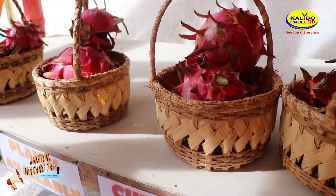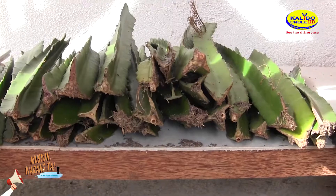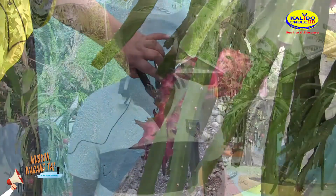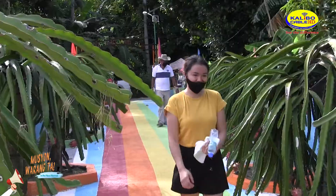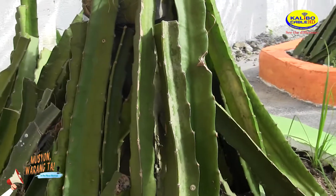But if you want to have a dragon fruit planted in your home, dragon fruit cuttings are also available for purchase. I want you to go to RJ5 because there are a lot of cuttings here and I will teach you how to grow them.